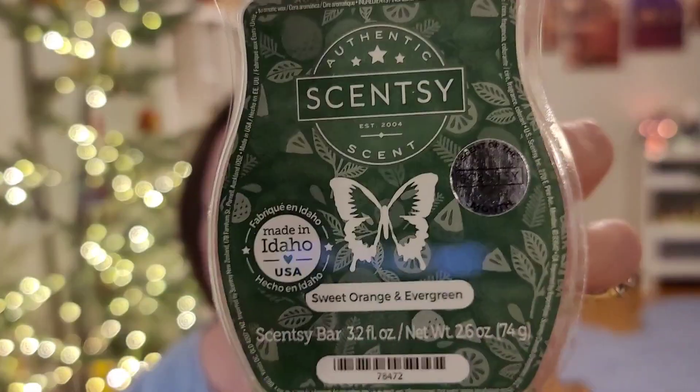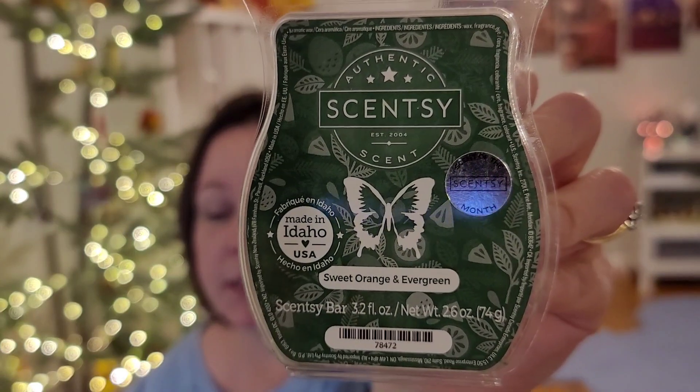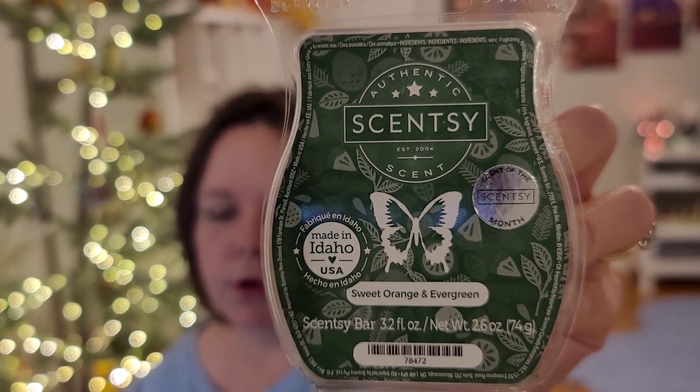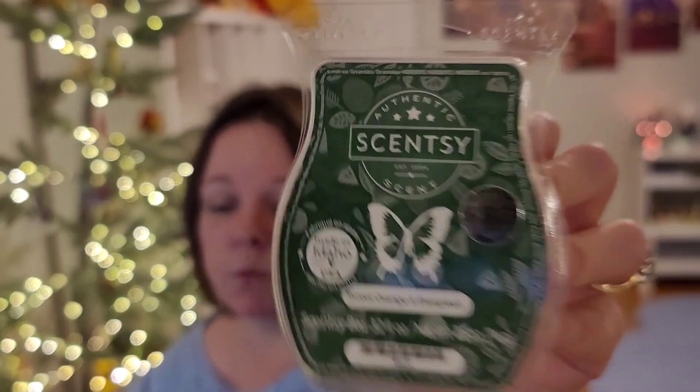Next, Sweet Orange and Evergreen — this was the scent of the month, I think November. It's fresh-cut evergreen, sweet orange, and cedarwood. Similar to Cinnamon Pine Cones, but it's got a lot more evergreen in it, and it does have that kind of woodsy note. Out of the two, I prefer Sweet Orange and Evergreen. I don't get a ton of orange here, which is odd because it's in the name — especially warming, I get even less orange than I do on cold. Medium performer, maybe strong depending on your area.